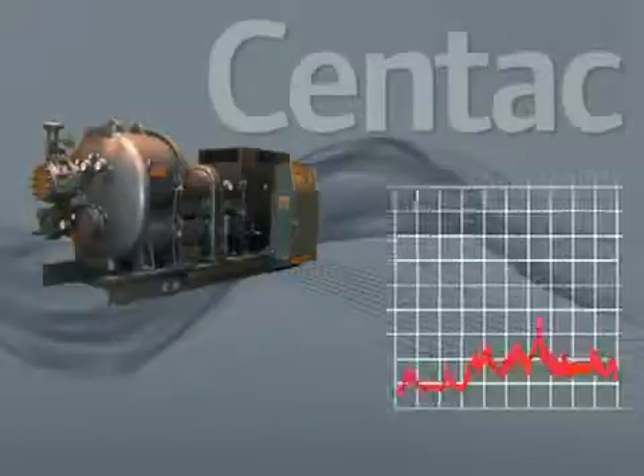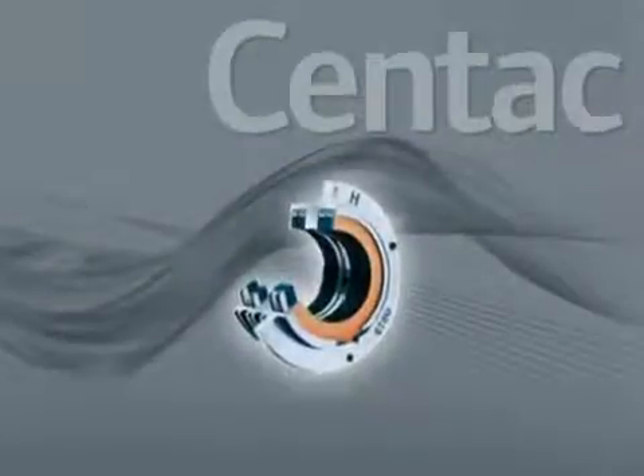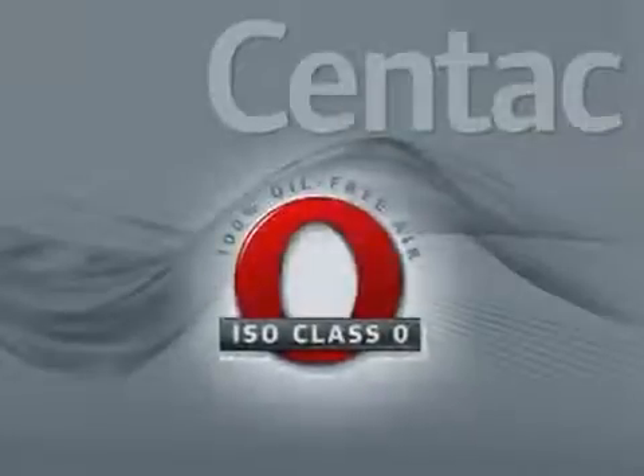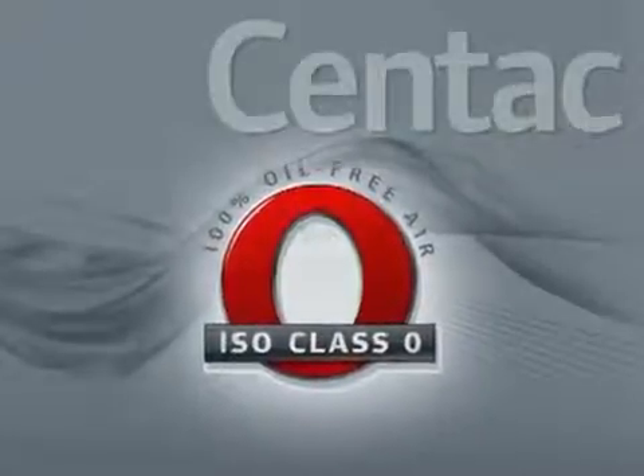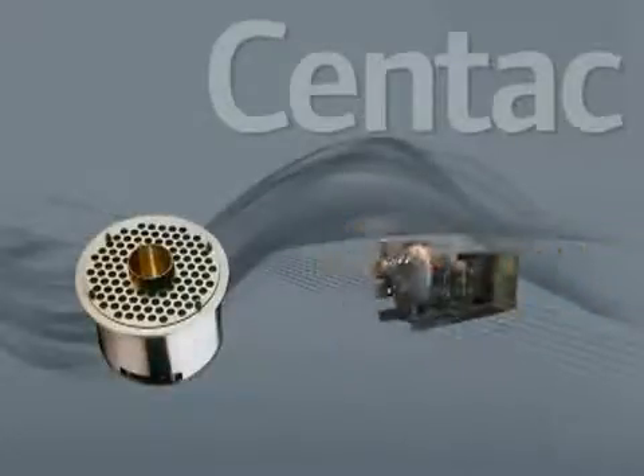Use of vibration probes for real-time monitoring of critical parameters. Utilizing carbon ring seals that improve efficiency and rotor stability while decreasing leakage and ensuring 100% oil-free air under all operating conditions. Use of compact coolers reducing package size by 50%.